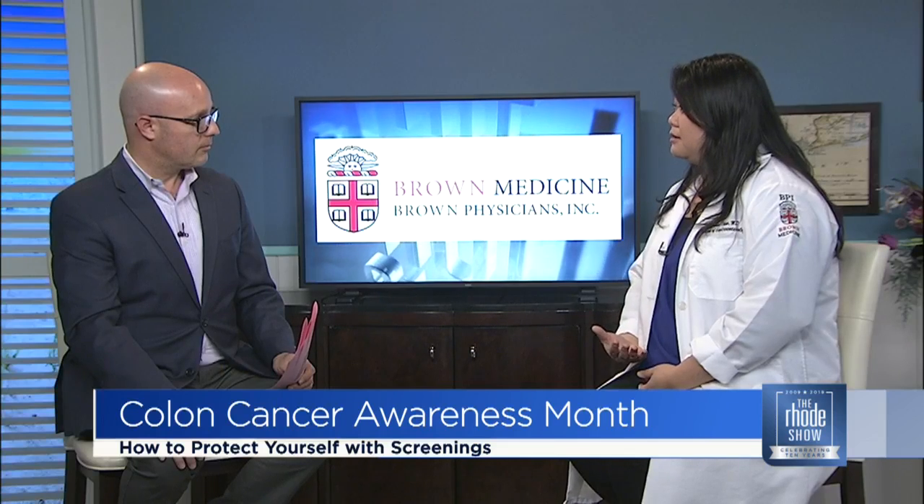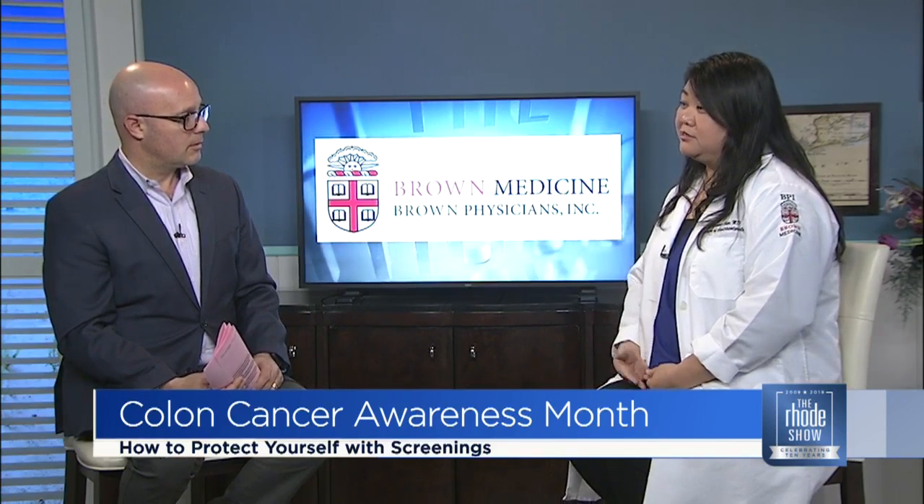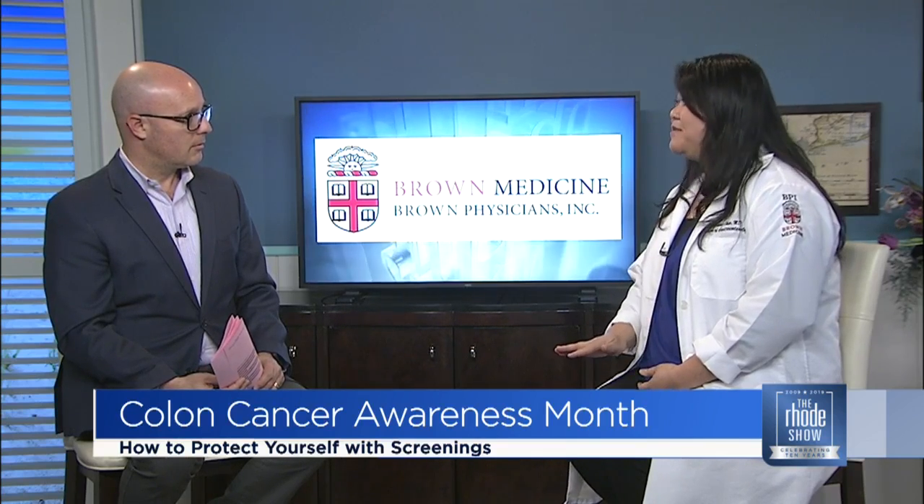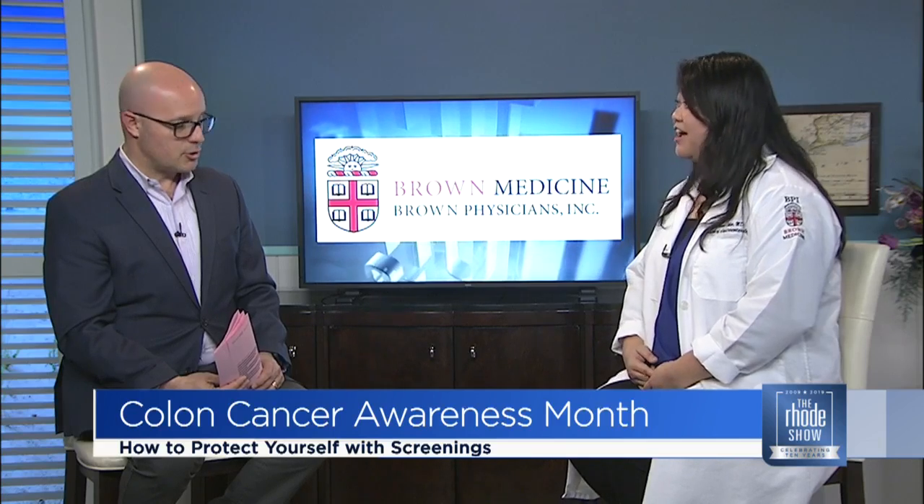All of our patients get some sedation — a combination of medications that put them in a twilight state of sleep called conscious sedation. For patients with more medical issues, we can work with our anesthesiologist for a deeper sedation. But honestly, there are people who have the procedure done without any medications at all and do just fine.